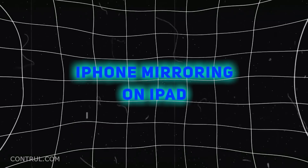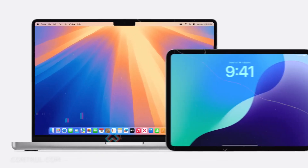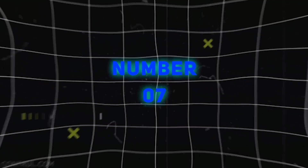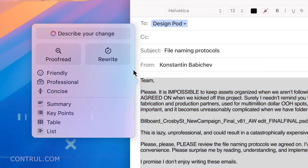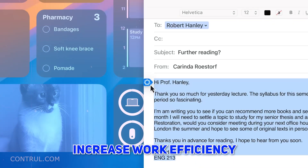Number 6: iPhone Mirroring on Mac. Users can use their Mac to directly control their iPhone. Number 7: Safari Highlights. One of the innovations featured in Safari is that it provides users with essential information by highlighting key elements on web pages to help increase work efficiency.